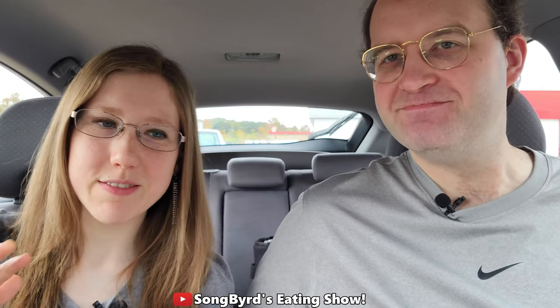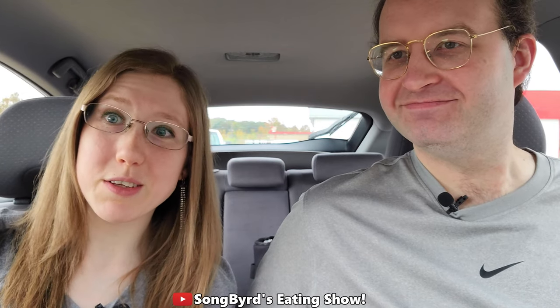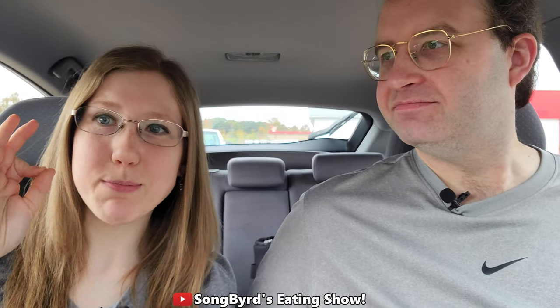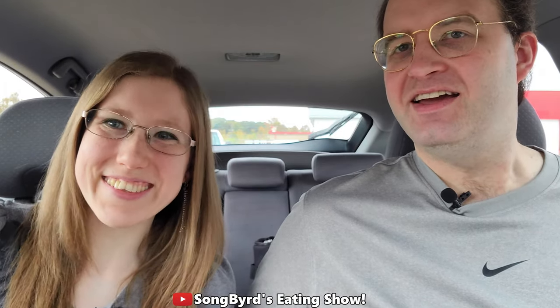They also have other variations like chicken, beans, and black beans, and they also brought back the original grilled cheese burrito. But we're gonna go ahead and try the double steak one today, which is the one they announced. So we got the spicy and the non-spicy version. Are you guys ready? Let's get started.